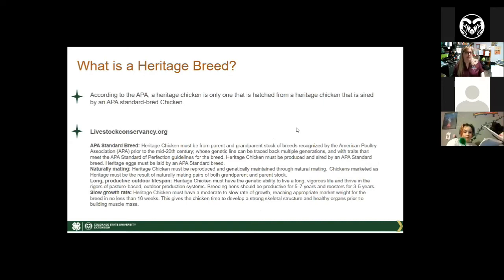Before we go further into breeds, let's go over some terms you'll hear repeatedly. There is a huge discussion about heritage breeds. According to the American Poultry Association, a heritage chicken is hatched from a heritage chicken sired by an APA standard-bred chicken — basically one of those purebred birds recognized as a breed. The Livestock Conservancy adds a couple more criteria, including that they need to be one of those older purebred breeds that's been around for a while.